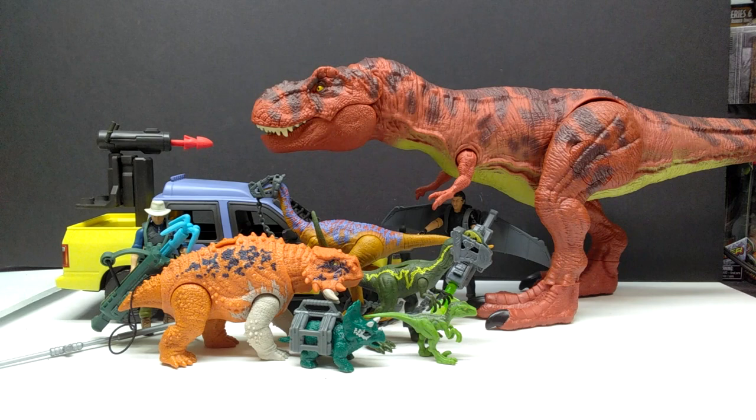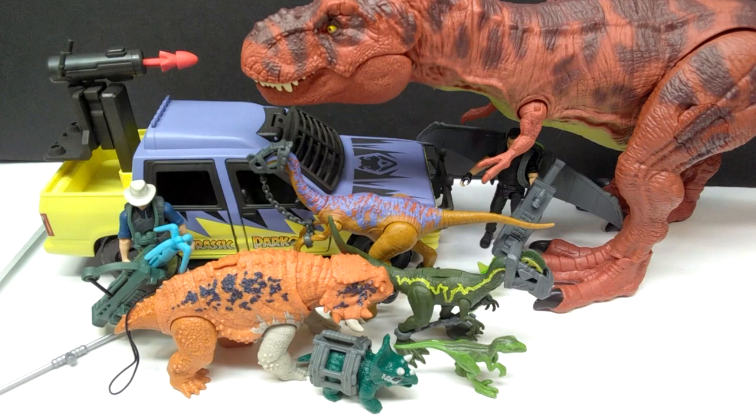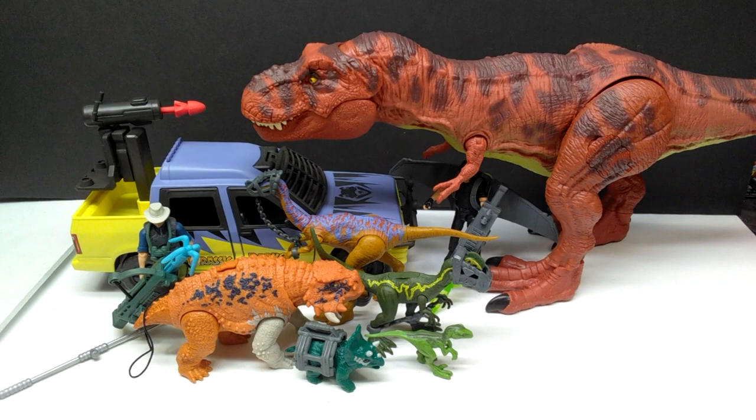For one final family photo, here is the entire 93 Classic line together — everything currently available in the line, which you can find at your local Target. The red Rex has also begun showing up at Targets. Getting an aerial view of everything, you can really see how amazing it all is — some of the coolest stuff Mattel has ever released without question. I'm definitely keeping every finger crossed to see Mattel release more.